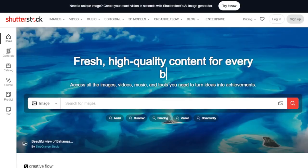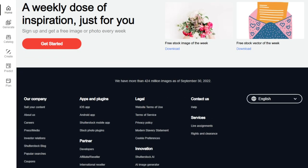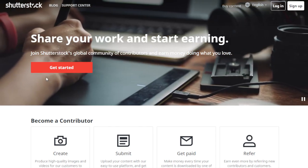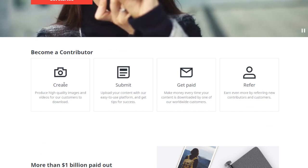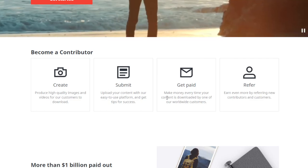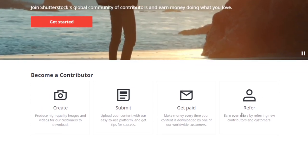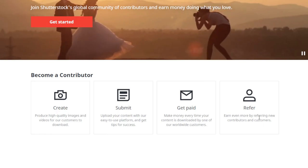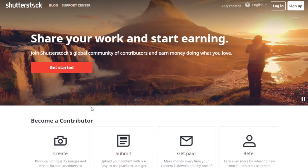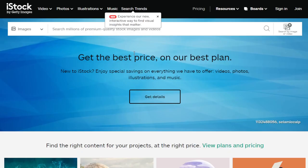Another well-known website is Shutterstock. Create an account, scroll to the bottom of the page, and look for 'Sell Your Content.' You'll see: 'Share your work and start earning — join Shutterstock's global community of contributors.' Click 'Get Started,' create high-quality images, upload and submit them, and you get paid every time your content is downloaded by one of their worldwide customers. They also have a referral program for both new contributors and customers.